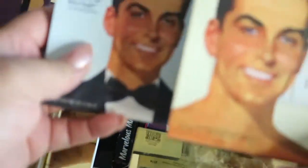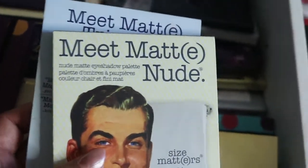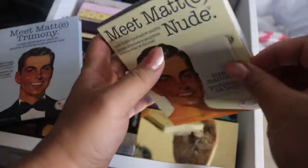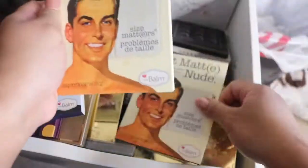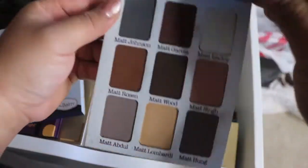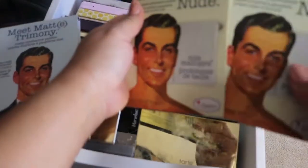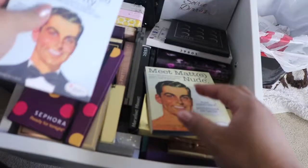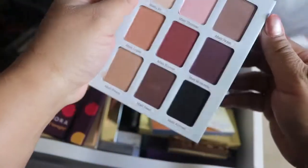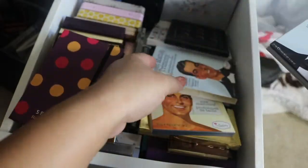Two palettes by The Bomb: Meet Matrimony and Meet Matte Nude. I like these palettes but I do not reach for them often. This is Meet Matte Nude and this is Meet Matrimony — very pretty colors, and good quality as well.